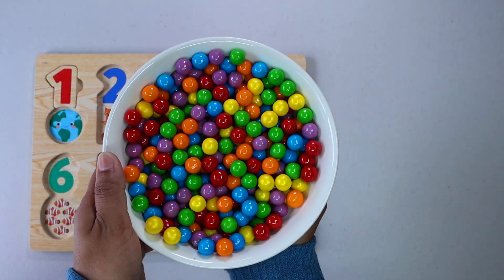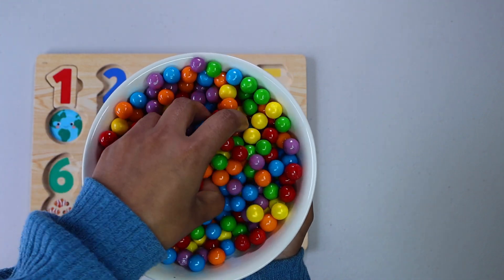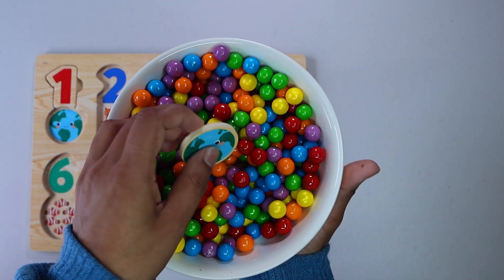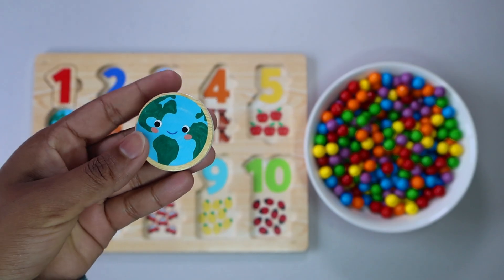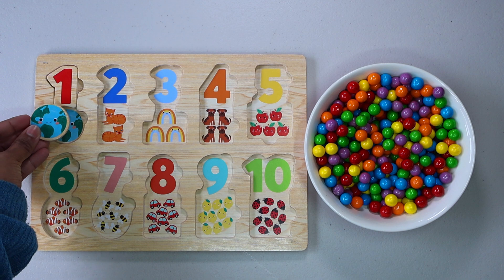Let's check what else is in the gumballs. It is one earth. One. Here is our matching earth.